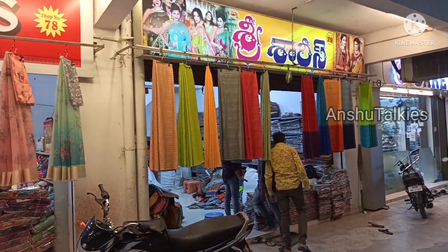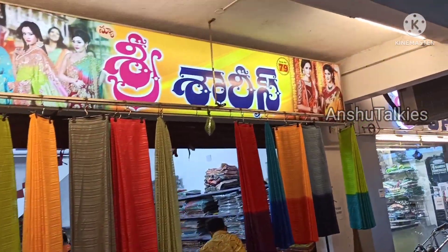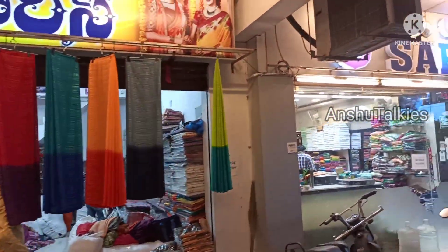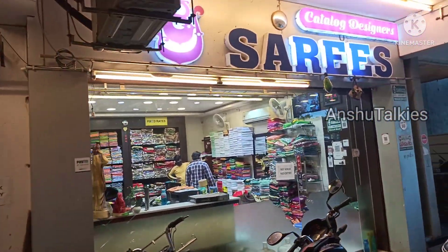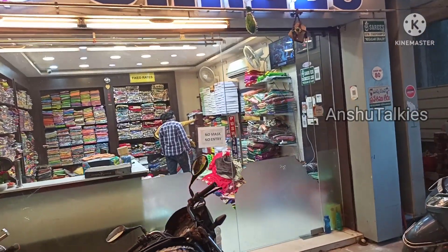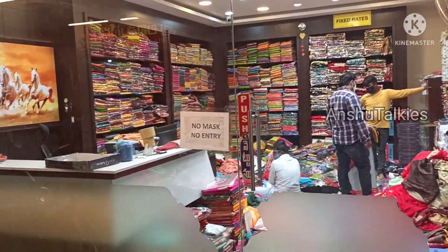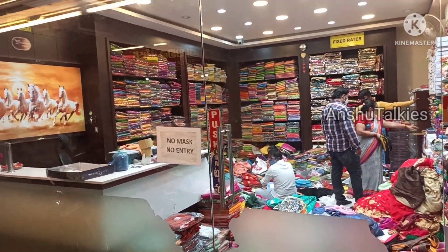You have fancy type of pattu saris, Banarasi style, daily wear and pattu style — all at wholesale prices. You can also buy a single sari at the wholesale price. Payment options include cash and carry.